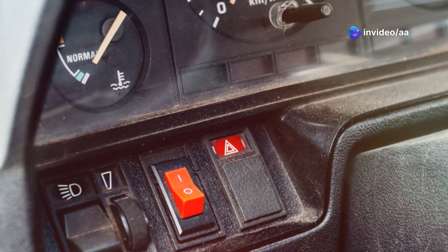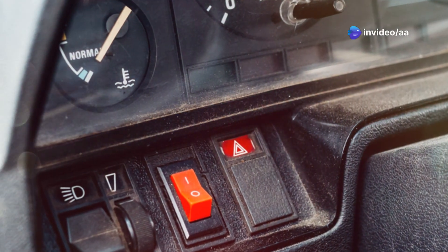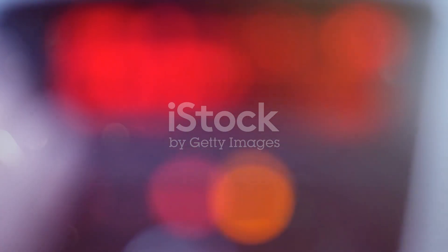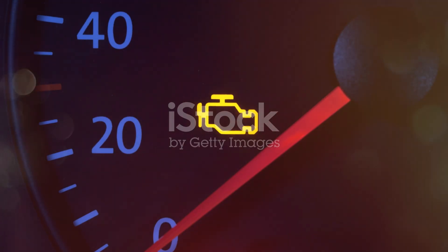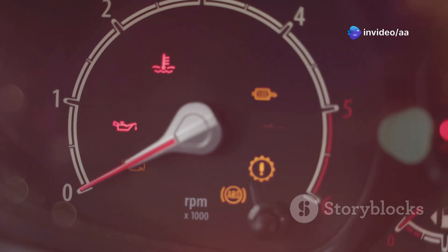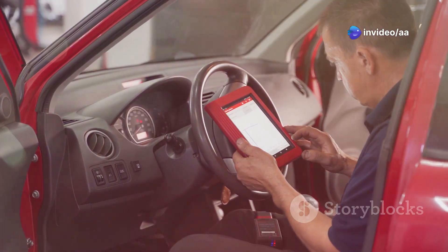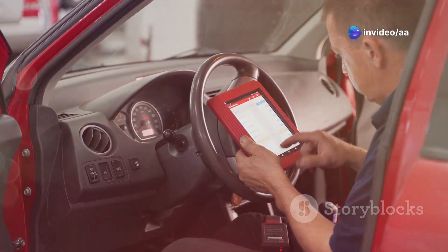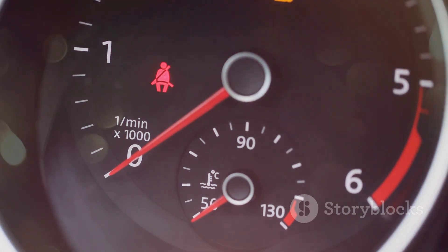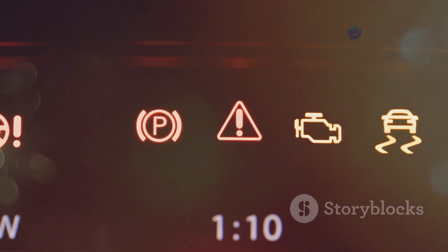Your Nissan X-Trail is a reliable vehicle designed for many adventures. The dashboard is full of lights and symbols, crucial for car health. The engine warning light, often a small engine icon, is vital — it signals a problem in the engine or emission system. This light is part of the On-Board Diagnostics system, which checks engine performance via sensors. A fault triggers the engine light to alert you; it doesn't mean immediate breakdown but needs attention.